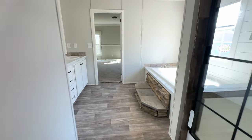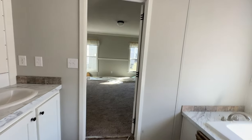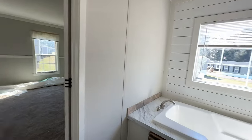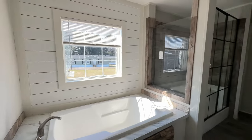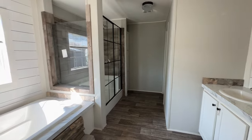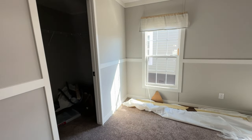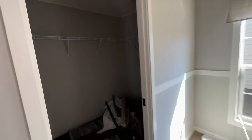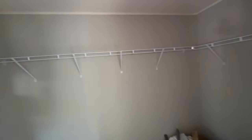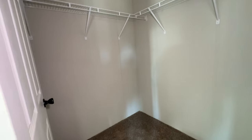Now let's take a look at the primary closet. I just love the size of the shower and the window over the tub. Then you have a rather large walk-in closet — they brought the shelving all the way around and there's plenty of room in here to take advantage of the space. Really lovely.